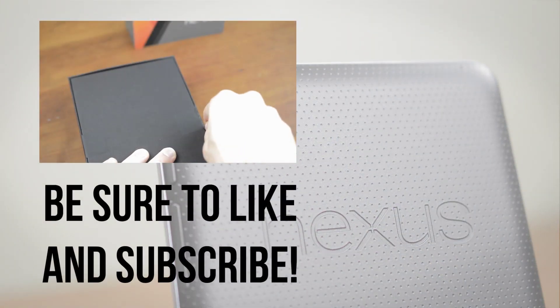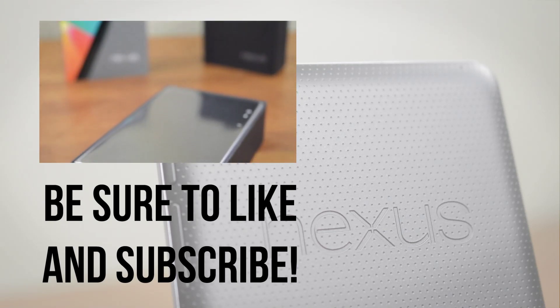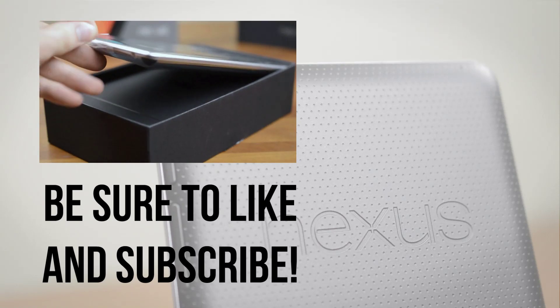If you're interested in more, feel free to check out my unboxing of the Nexus 7. If you enjoyed this video, definitely be sure to leave it a thumbs up, and if you're interested in more videos like this, be sure to subscribe.